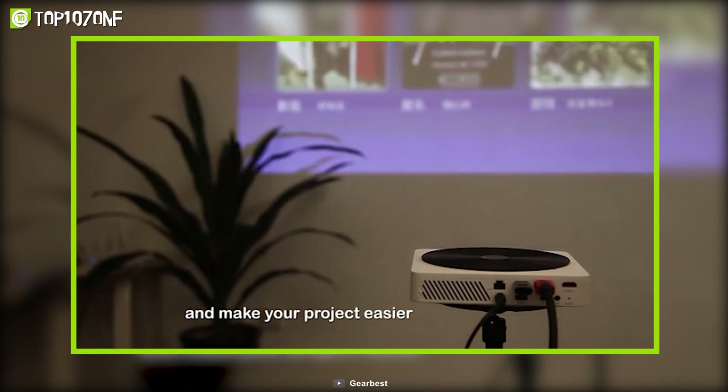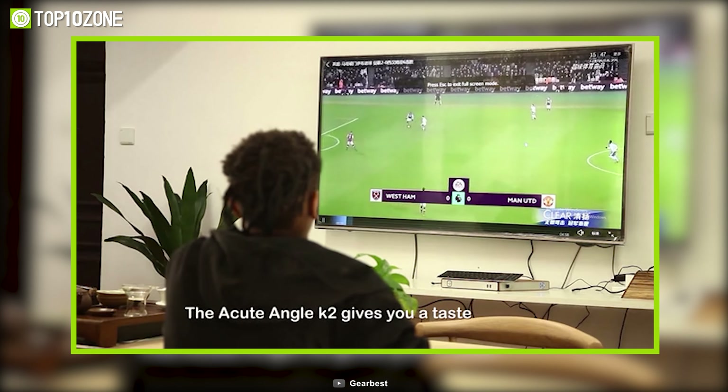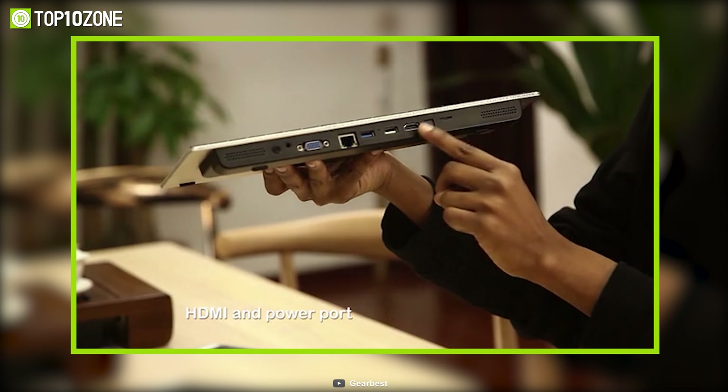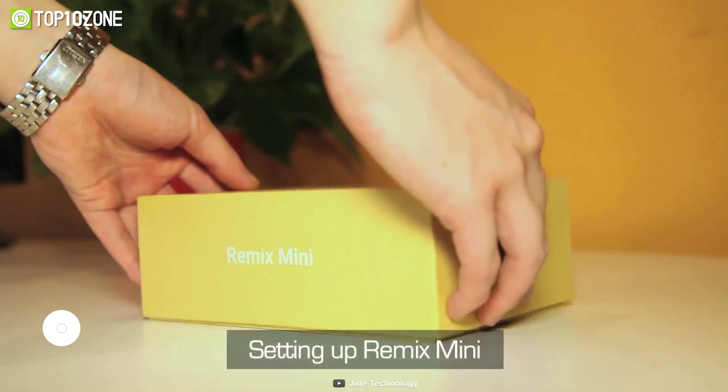Aside from monitors, you can connect the K2 PC with projectors and TVs to enjoy entertainment anytime. Along with other required ports, it also includes an SD card slot that most mini PCs don't have.